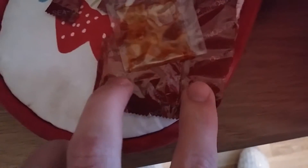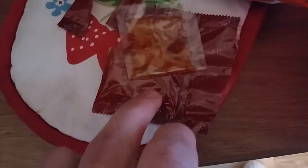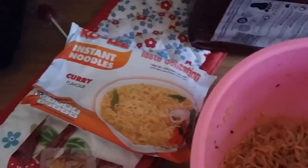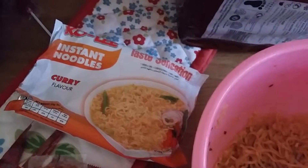These ones come with a seasoning packet with two sections. One I think is chilli flakes and one is a normal curry powder. And this is a sort of spicy sauce I believe. So yeah, I'm just going to get straight into it and try it out.